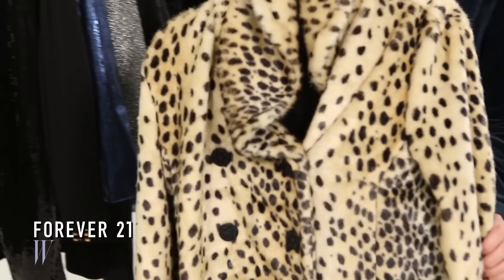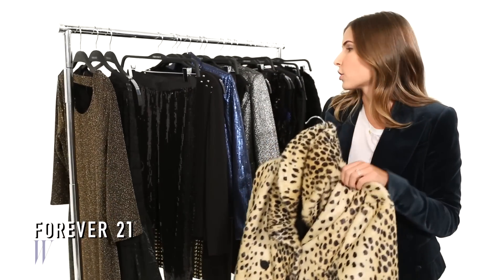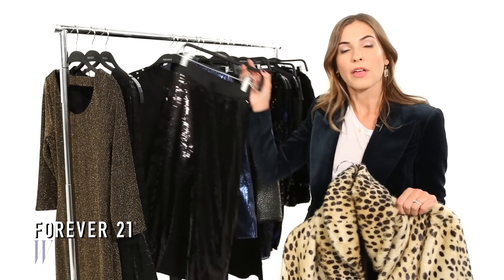Basic pea coats were huge for fall, and I love this leopard style and a soft plush texture. It goes well with a slim pair of black pants.